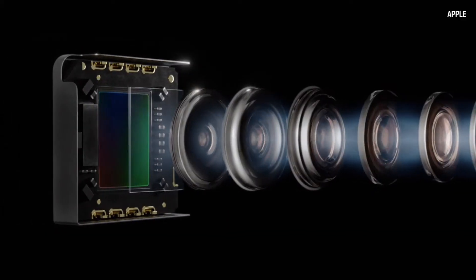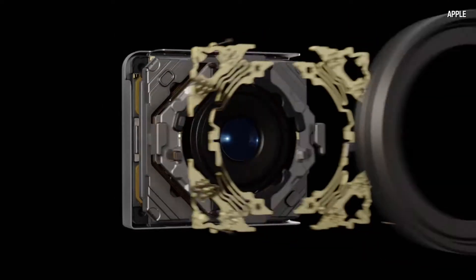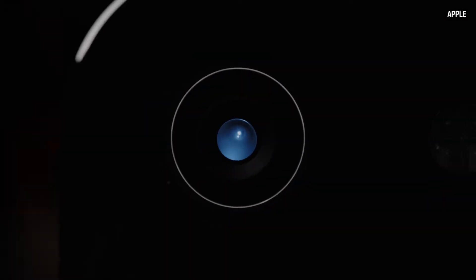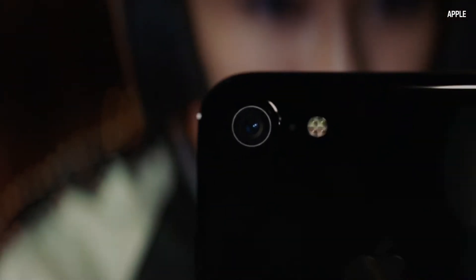And these new cameras are a pretty big deal. Both models have 12 megapixel cameras with optical stabilization, which smooths out a shaky hand for steadier video and clearer photos.